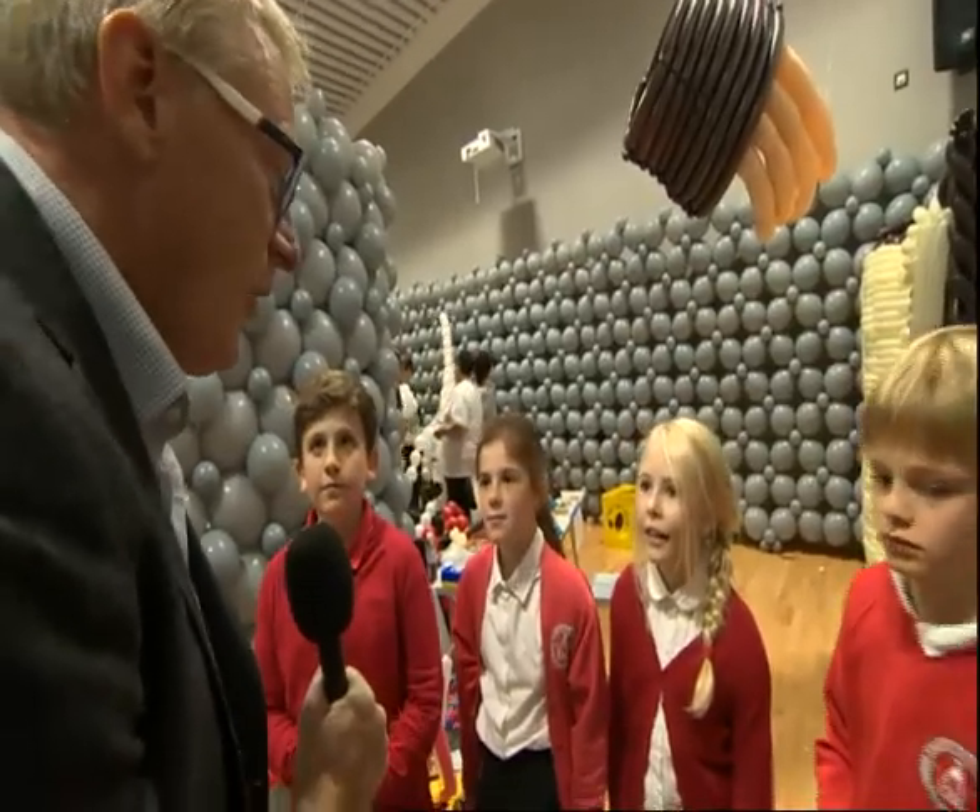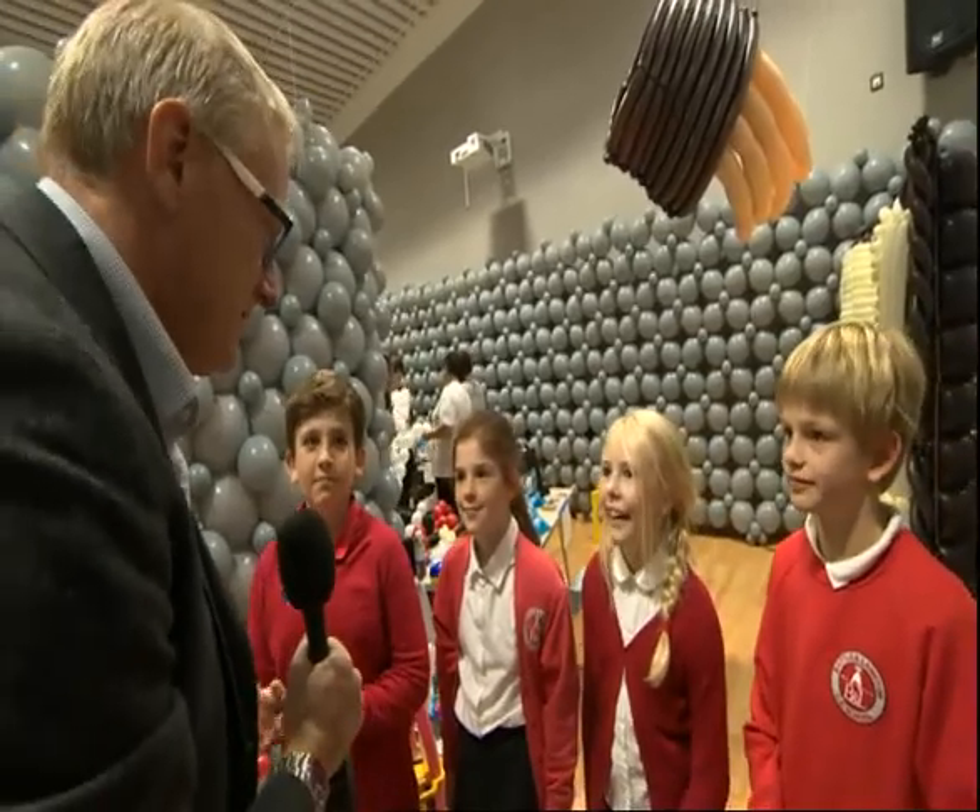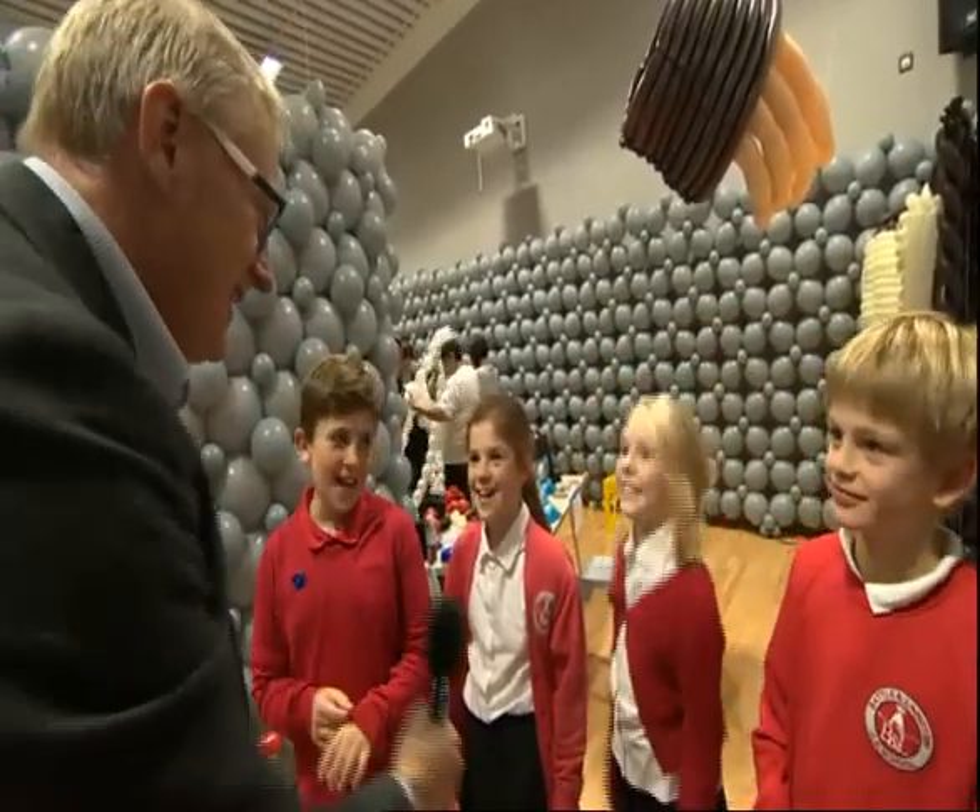You know that all these balloons have got to be popped. Yeah. Are you looking forward to that bit? Duh.